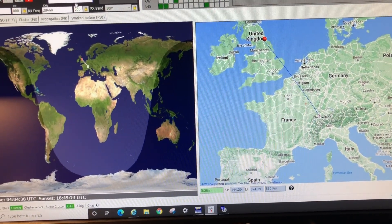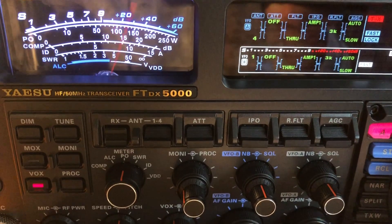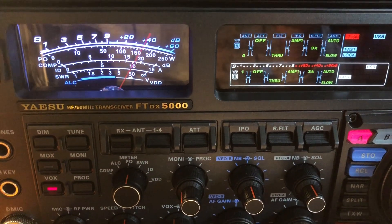Roger Mario, hopefully conditions are going to pick up during the day, but thanks for coming back the call — your delta loop is working great too. Best 73s Mario, bye bye.